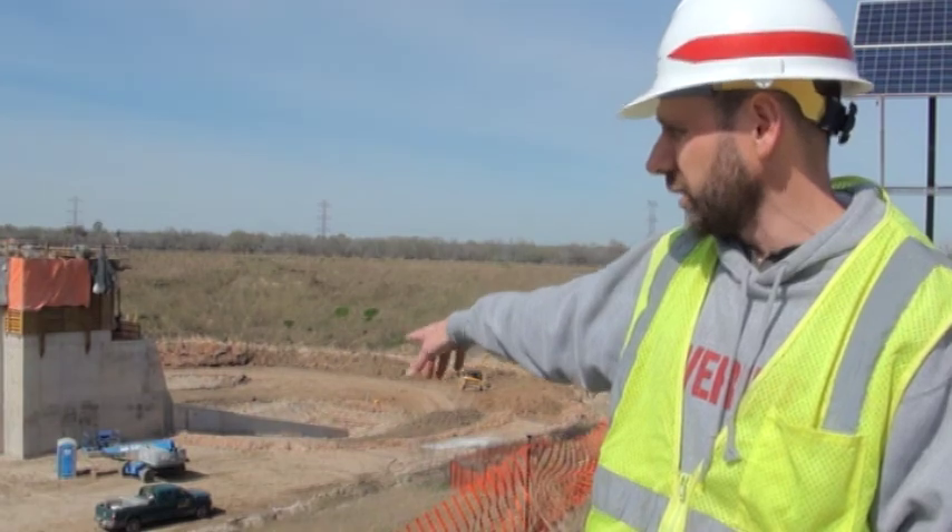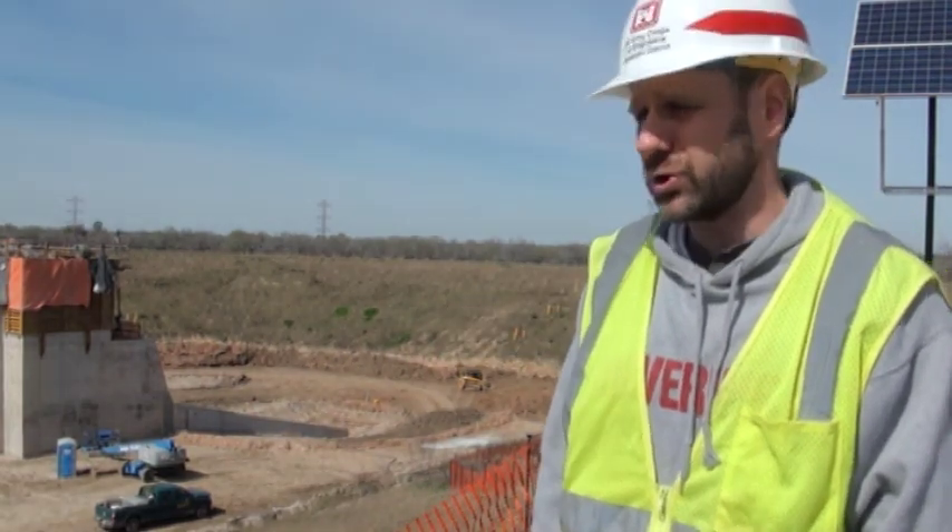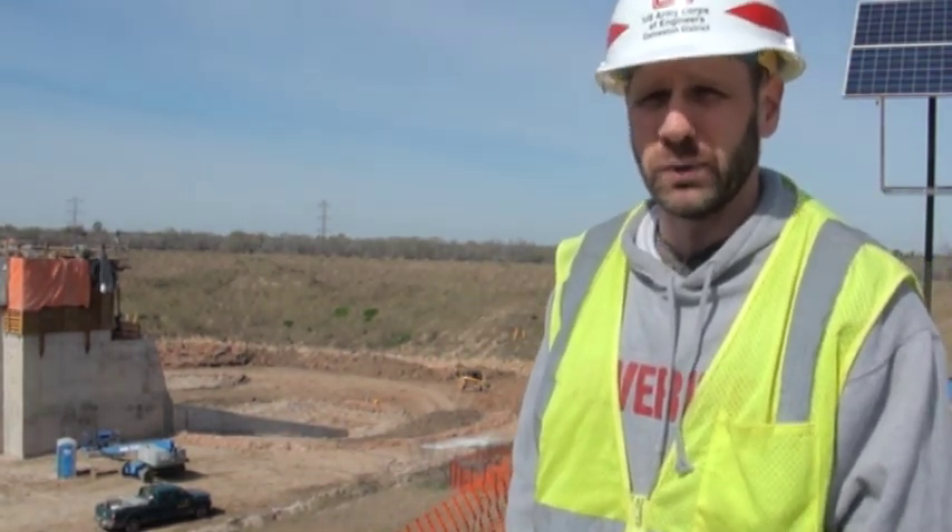We've got partial embankment fills started. Probably in July of this year, we'll finish the complete permanent embankment.